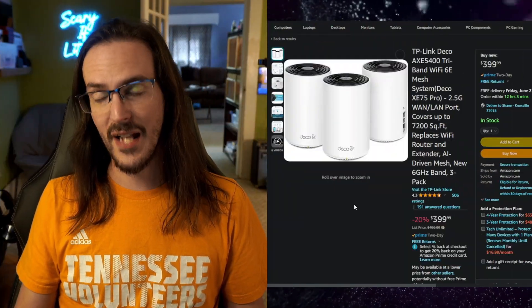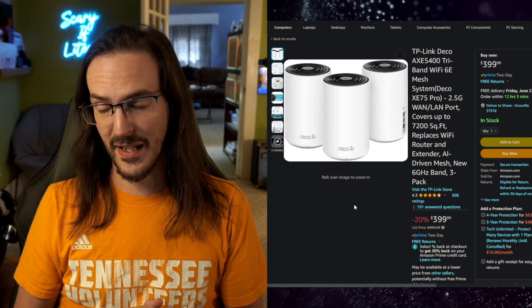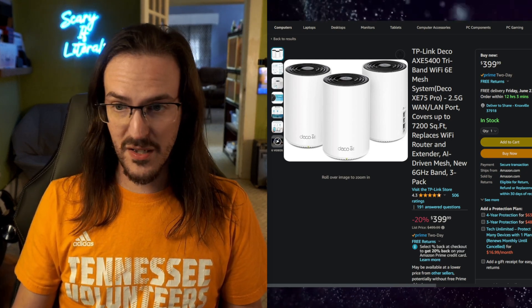When it comes to stuff like this, a lot of the time you get what you pay for. If you want incredible range, incredible speed, all your cameras working correctly, and the full speed you're already paying for, sometimes the simplest way is to just buy a really nice router setup. Something like this is something I absolutely recommend — and in fact, I'm using a TP-Link Deco setup in my own house that I paid for with my own money and have been extremely satisfied with. That is my review of the TP-Link AXE 5400, also known as the Deco XE75 Pro. I'm very impressed.